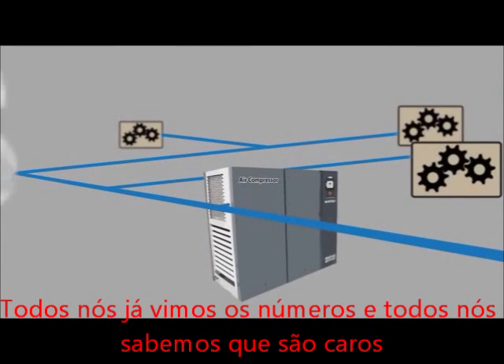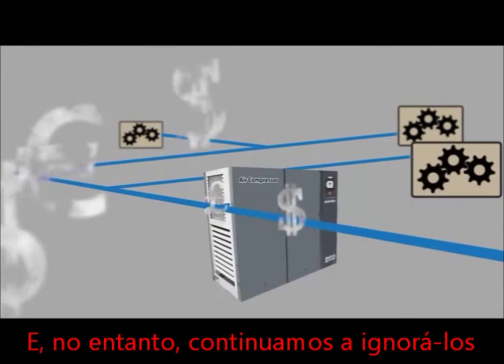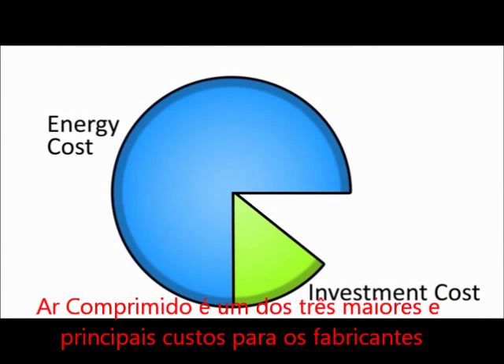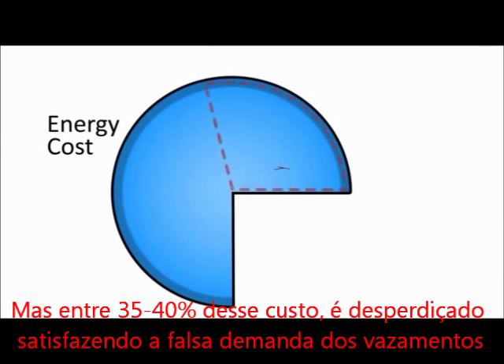Compressed air. We've all seen the numbers and we all know they're expensive. And yet, we continue to ignore them. Compressed air is one of the top three highest utility costs for manufacturers. But 35 to 40% of that cost is wasted, satisfying the false demand of leaks.